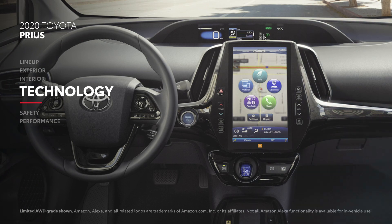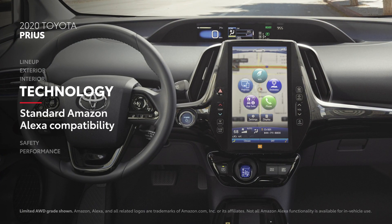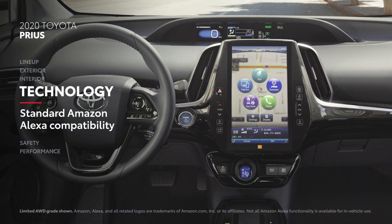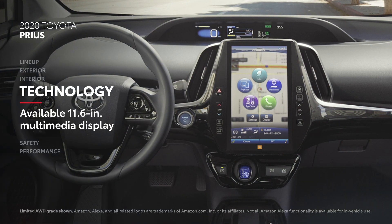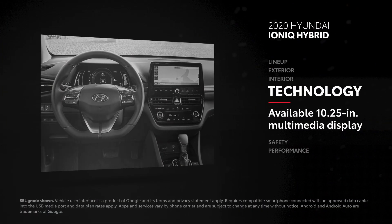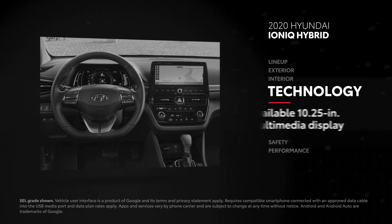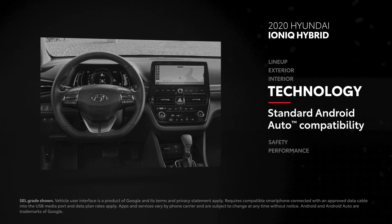When it comes to tech, Prius brings its A-game, and that doesn't just mean under the hood. It also has standard Amazon Alexa compatibility and an available 11.6-inch multimedia display. Ioniq Hybrid's premium navigation display may not be quite as large as Prius's, but the entire range does offer Android Auto compatibility.